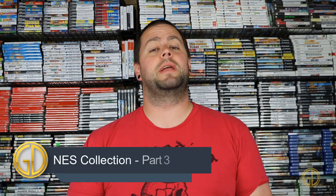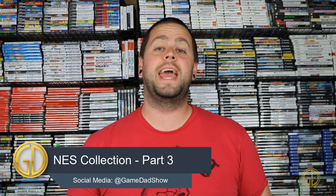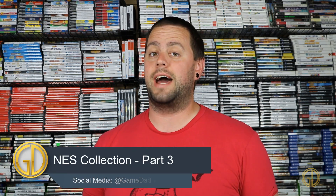Hey, what's up everyone, game dad here coming at you guys with part three of my current NES collection. We're just going to dive right in and check out what games are next on the list.